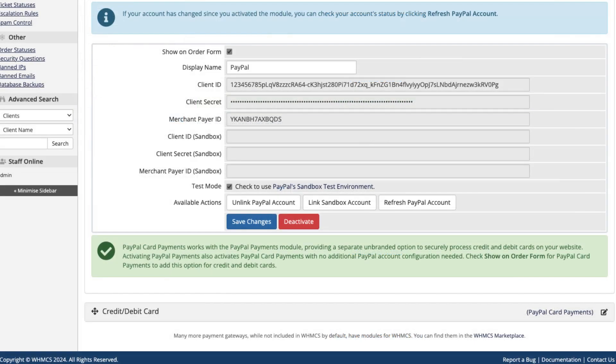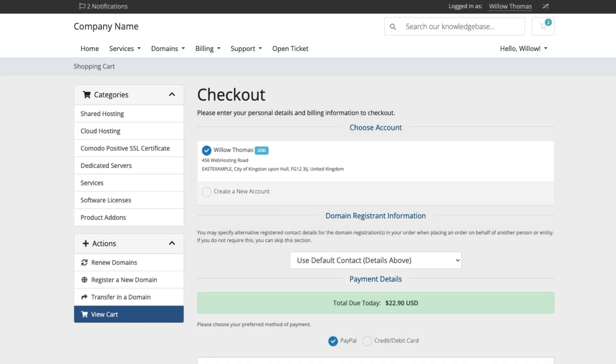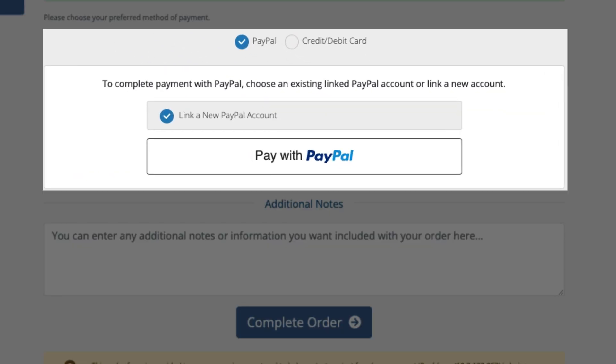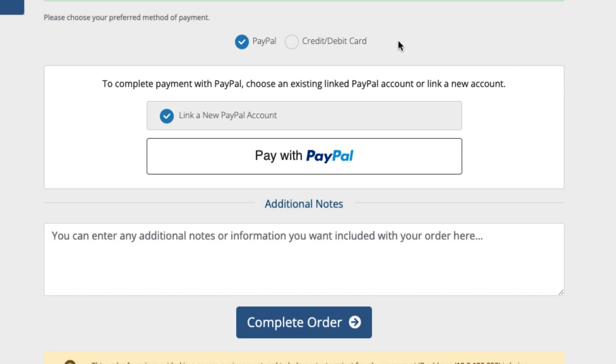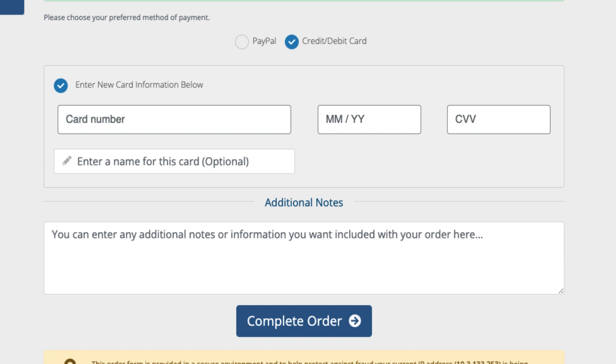When you activated PayPal payments, you might have noticed another payment gateway that was automatically activated with it: PayPal card payments. PayPal card payments augments PayPal payments, allowing you to visually separate the PayPal smart button checkout experience from credit and debit card payments. This option doesn't display PayPal branding, but it will still process cards securely on your site using PayPal advanced checkout.